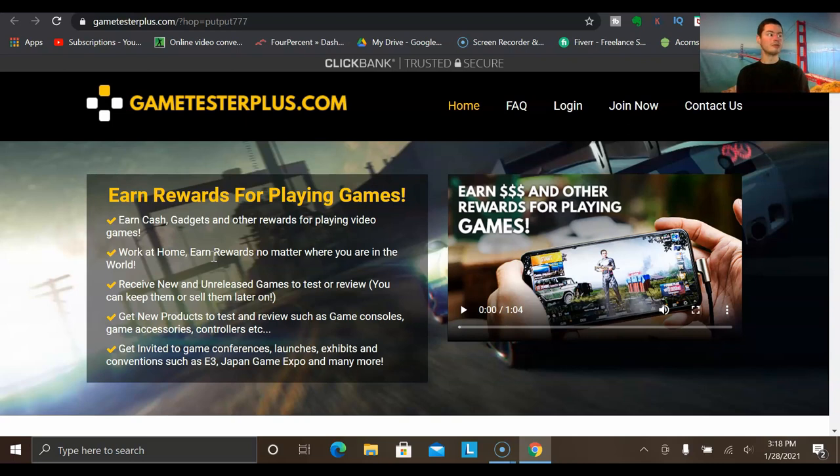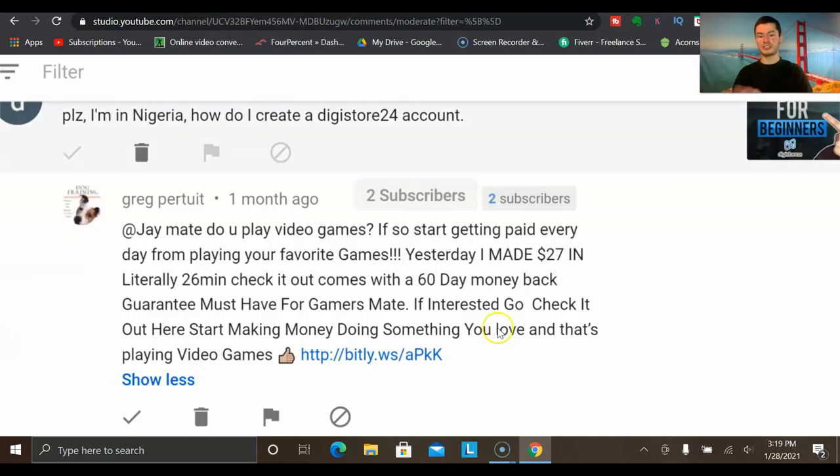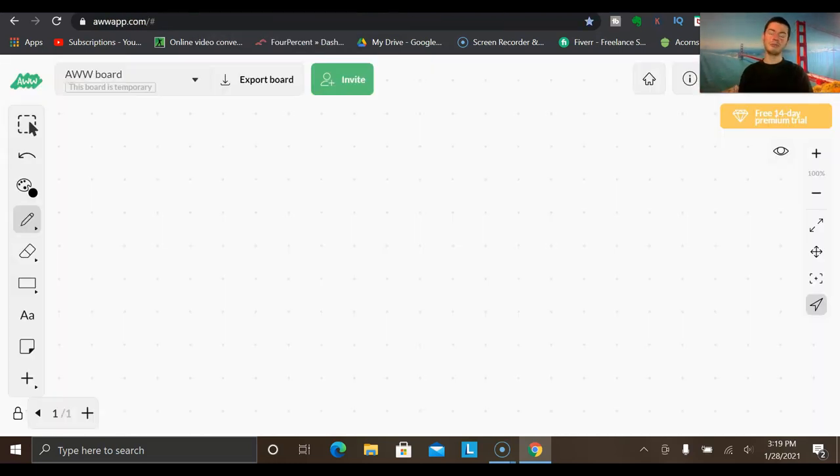Think about it — if you go out and spend $500 on a PlayStation 5, you don't buy on day one. You want to think about it: what games are coming up, how does it compare to competitors like Xbox Series X? It really comes down to getting people to know, like, and trust you, and positioning yourself in a way where people actually want to buy from you rather than someone just spamming their link.